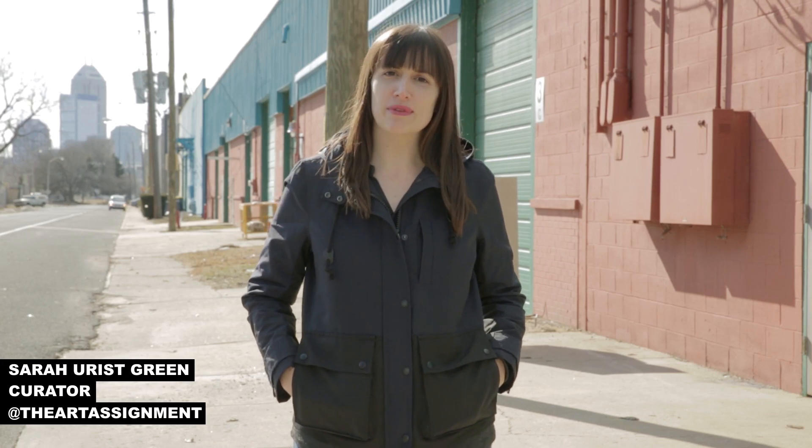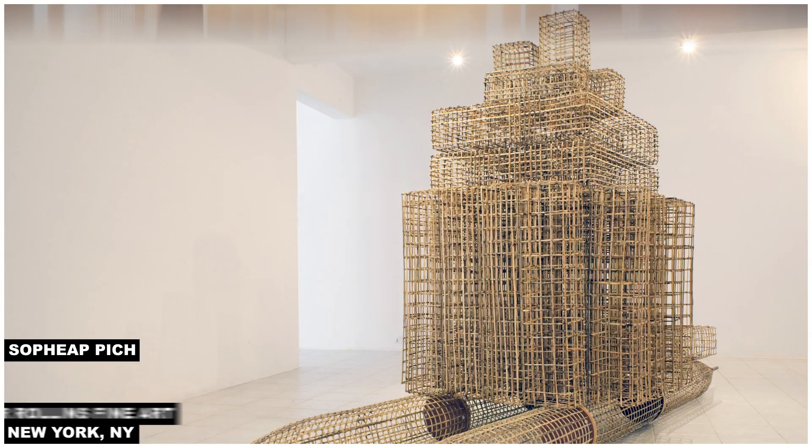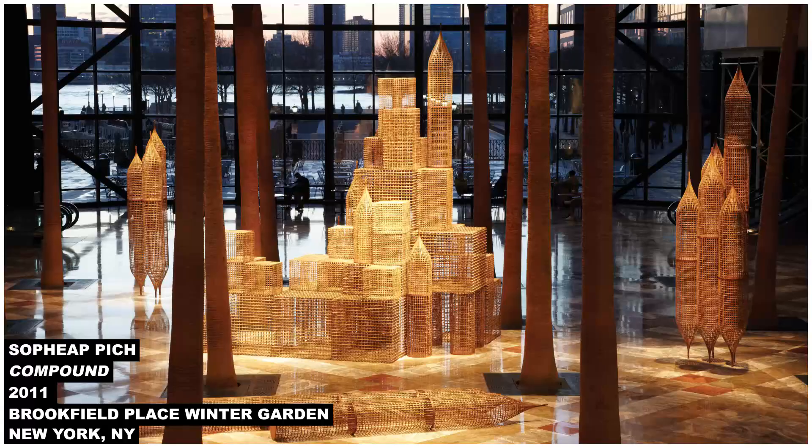Today we're in Indianapolis to meet with the artist Sopiep Pich. He's Cambodian and lives and works in Phnom Penh, but he's in town making a new installation at the Indianapolis Museum of Art. We're meeting with him at Indianapolis Fabrications, where they're making some components for his installation at the museum.